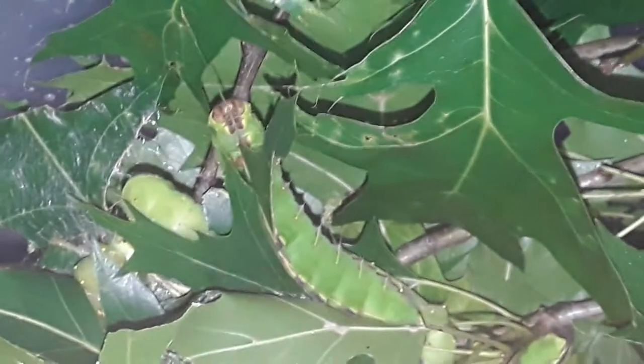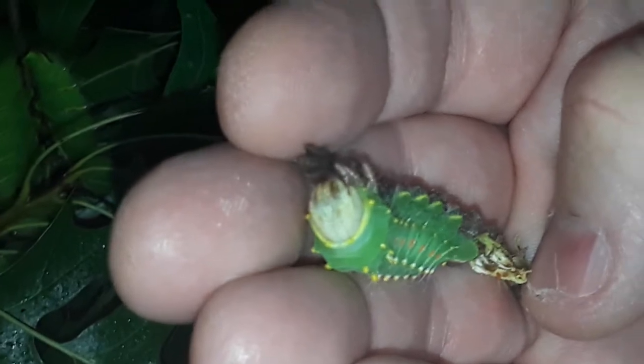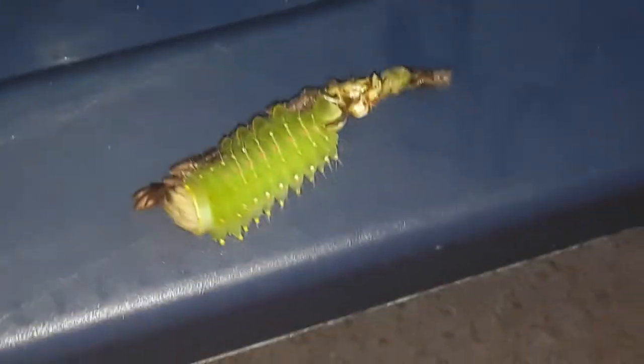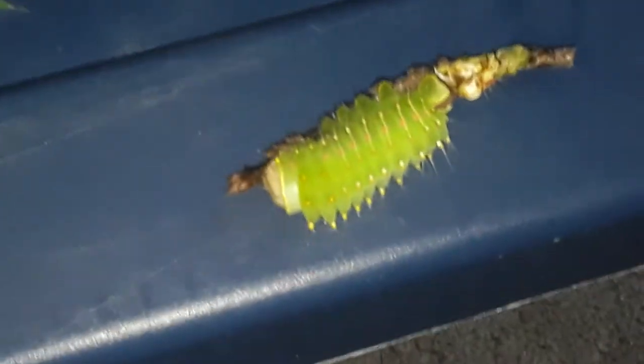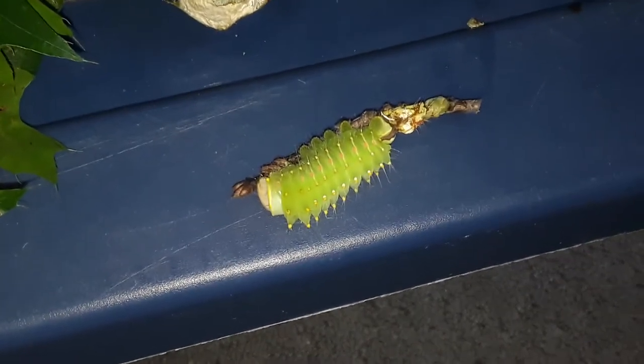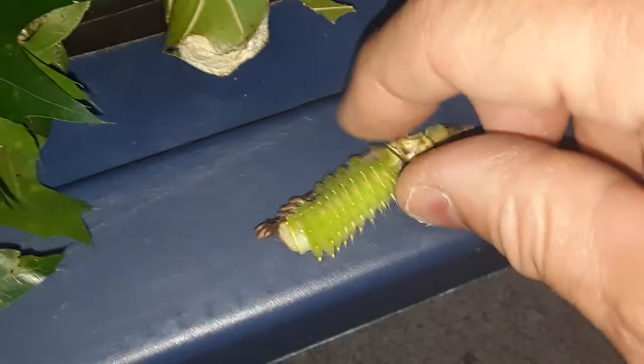Now I have one caterpillar that just went through its final molt. This little guy was delayed — he's just molted. Because he's molted, his head is very light colored. It hasn't hardened up yet. But he will get every bit as big as the other caterpillars. So I'm going to put him back over here where he'll be safe.